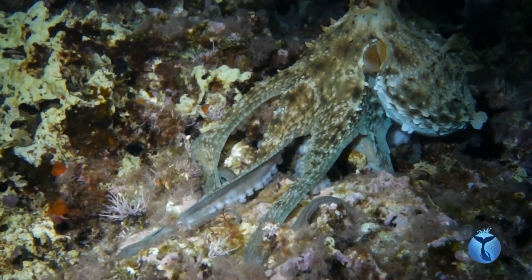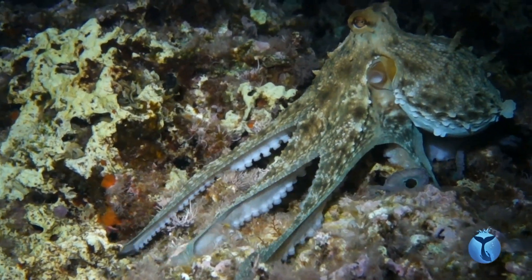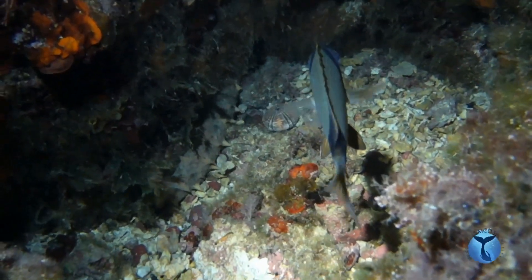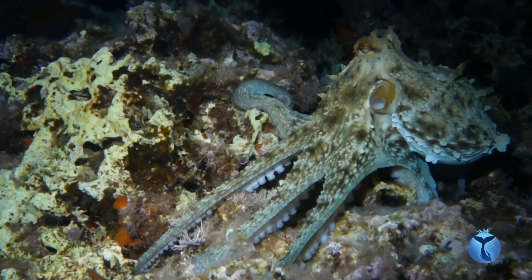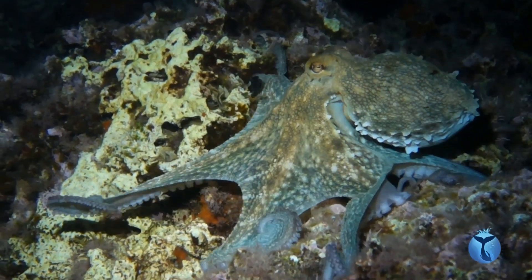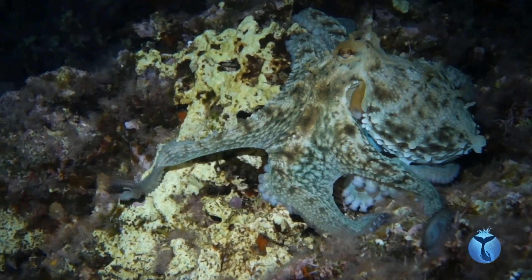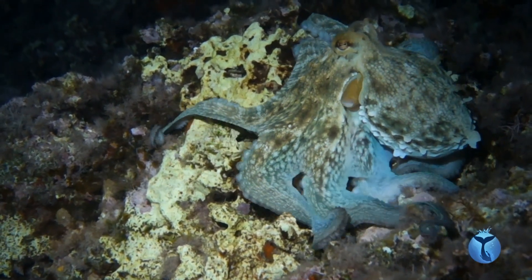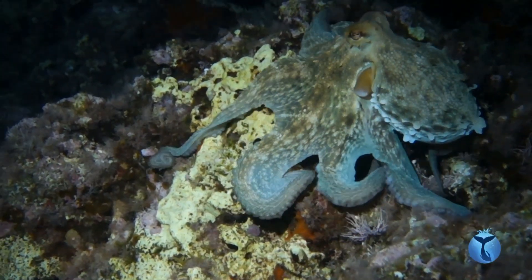This night, an octopus is hunting close to our young two-banded sea bream, gliding on the rocks. It is looking for crustaceans hidden into the cavities. But fishes are absolutely on the menu as well, and a sea bream of this size is a very easy meal.